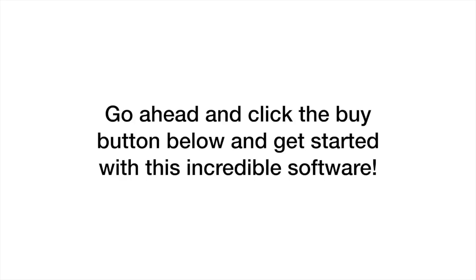Go ahead and click the buy button below and get started with this incredible software. Welcome to the new era of video and affiliate marketing. Welcome to Uzon.